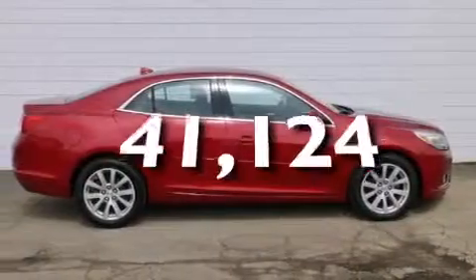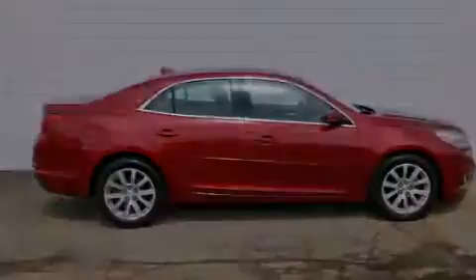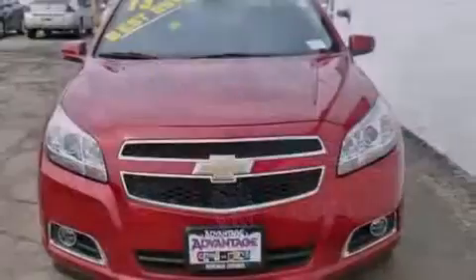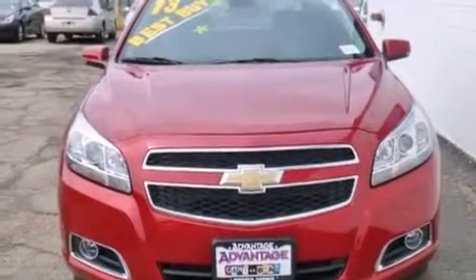This vehicle has fewer than 42,000 miles on the odometer. With an EPA estimated rating of 34 miles per gallon on the highway, this vehicle does not compromise its fuel efficiency for size, comfort, or fun.